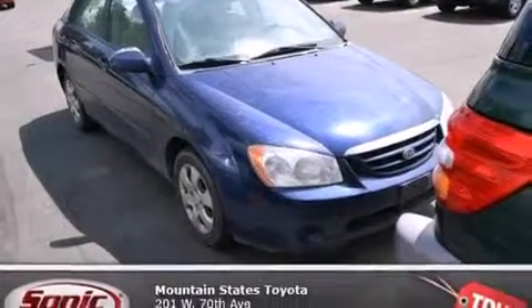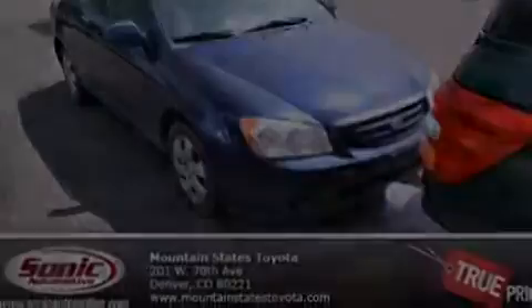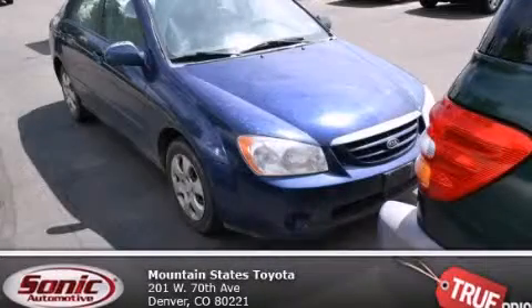Front side impact airbags, front fog lights, a keyless entry system, and air conditioning. With an EPA estimated rating of 34 miles per gallon on the highway, fuel efficiency does not take a back seat. Contact us today to arrange your test drive.